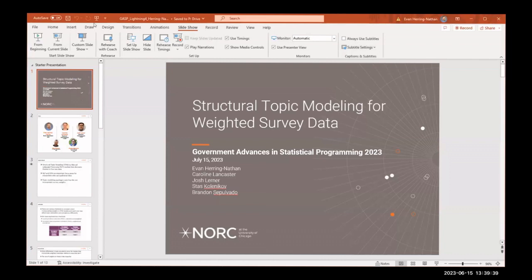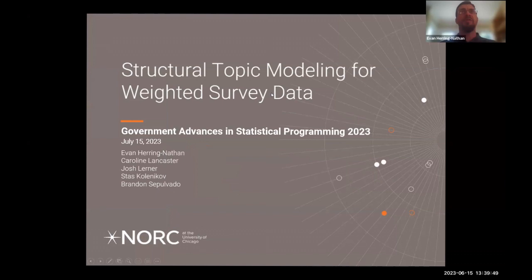Our next speaker, Evan Herring-Nathan, promotes efficient data collection strategies and applies statistical methods to survey data and administrative data in applications ranging from public health to public opinion. Thank you so much. As Peter said, we're looking at structural topic modeling for weighted survey data. I'm Evan Herring-Nathan, a senior statistician at NORC. This is a joint effort with my colleagues Caroline Lancaster, Josh Lerner, Stas Kolenikov, and Brendan Sepuvato.